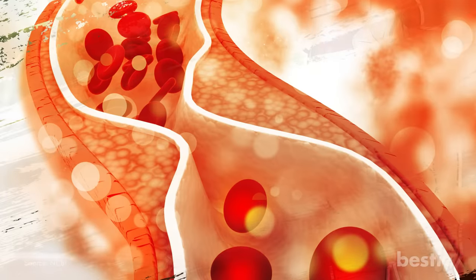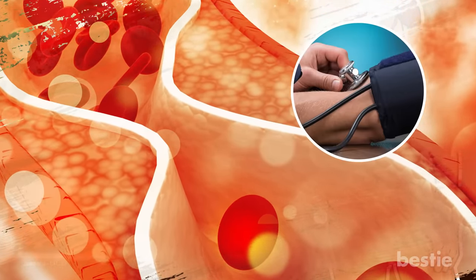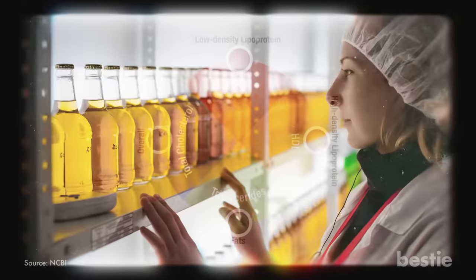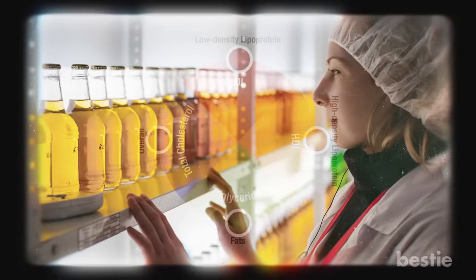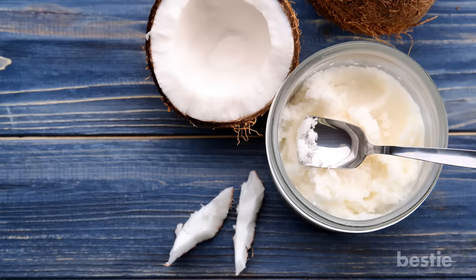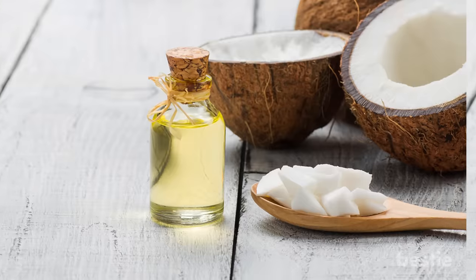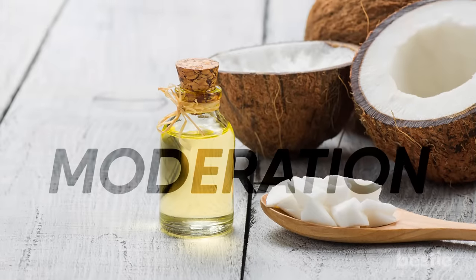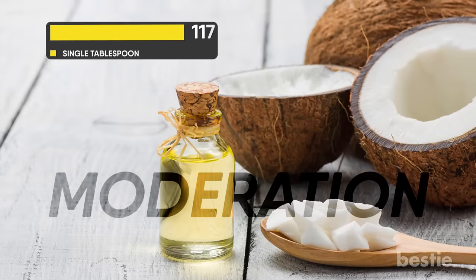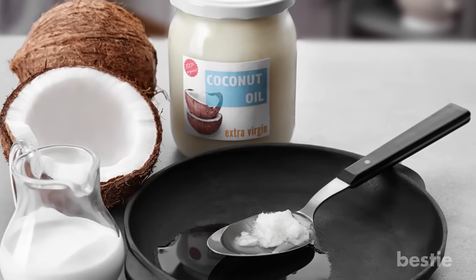Coconut oil can potentially increase your level of good cholesterol, due to its saturated fat content which may lower your blood pressure — and if true, can prevent heart disease from developing. However, a study conducted in 2016 showed no clear evidence that coconut oil harms or benefits your cholesterol level. Coconut oil assists with food digestion, eliminating bad bacteria and inflammation. With that being said, you need to use coconut oil in moderation, as it is high in calories — just a single tablespoon equals 117. So while it increases the quality of flavor in your meal, it doesn't hurt to be cautious.